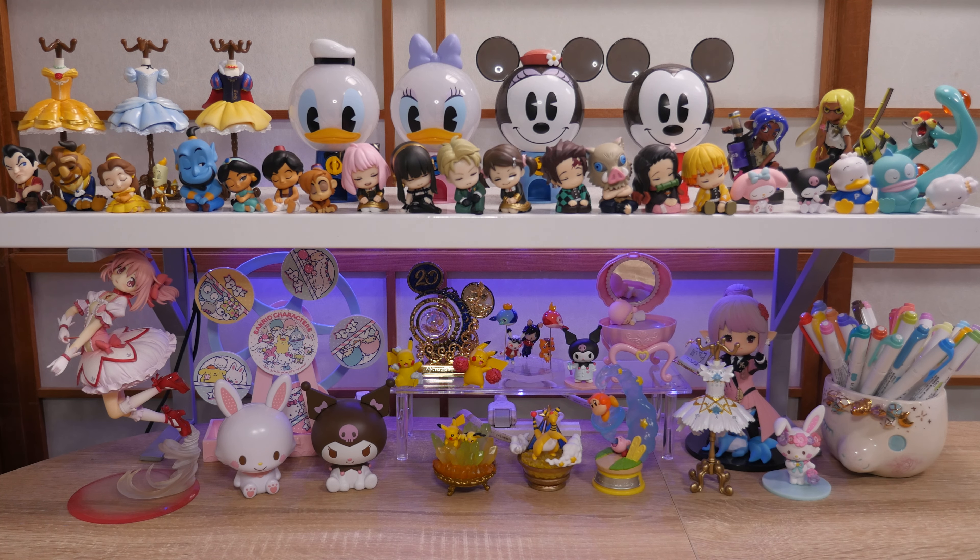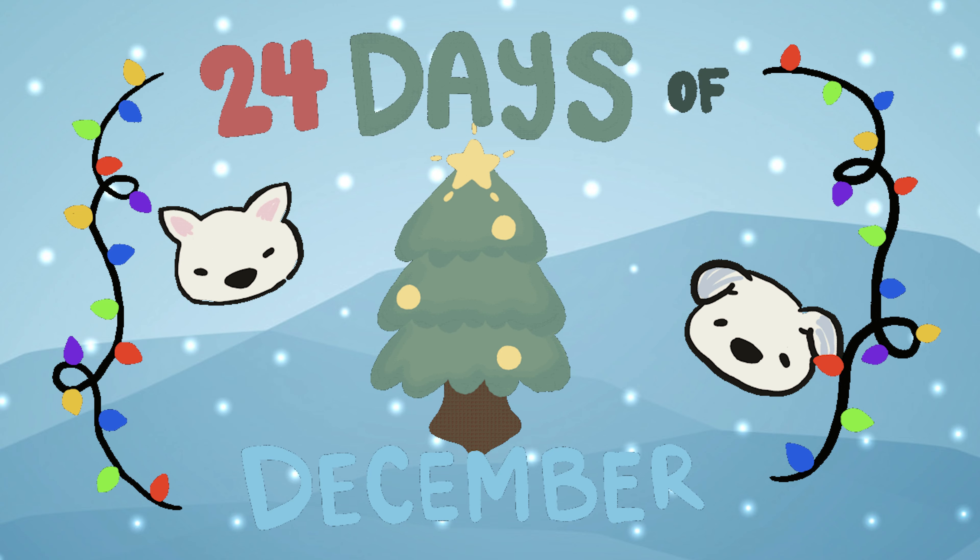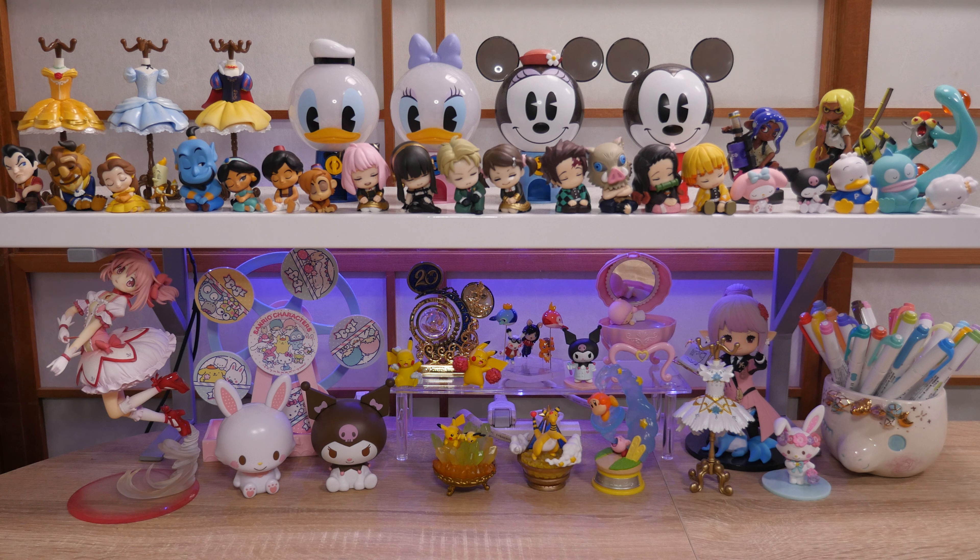Hey y'all, it's Abbey. I'm back from Singapore and I have a shopping haul. Today I'm going to share with you everything that I bought in Singapore and it's going to be a little bit of a preview for upcoming videos because there are a lot of blind boxes and fun things — but first, my beautiful shelf.